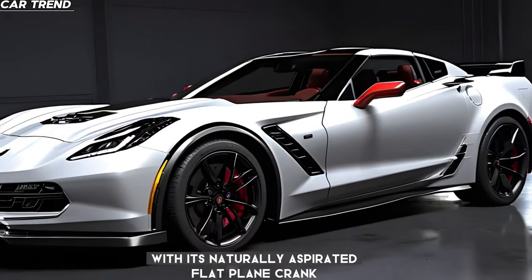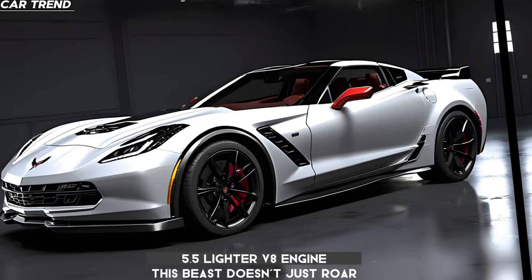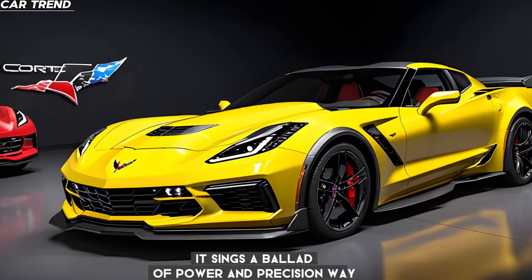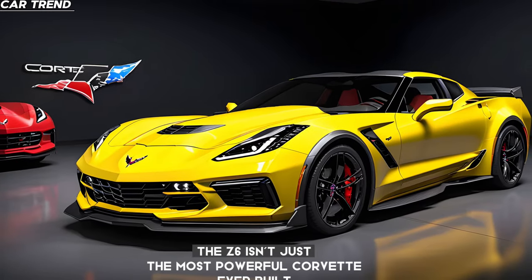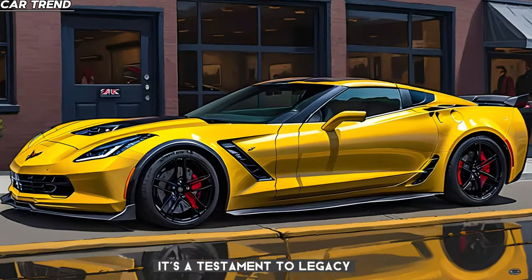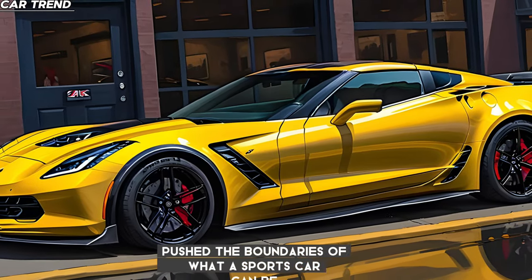With its naturally aspirated, flat-plane crank 5.5-liter V8 engine, this beast doesn't just roar — it sings a ballad of power and precision. The Z06 isn't just the most powerful Corvette ever built; it's a testament to the legacy of a brand that has consistently pushed the boundaries of what a sports car can be.